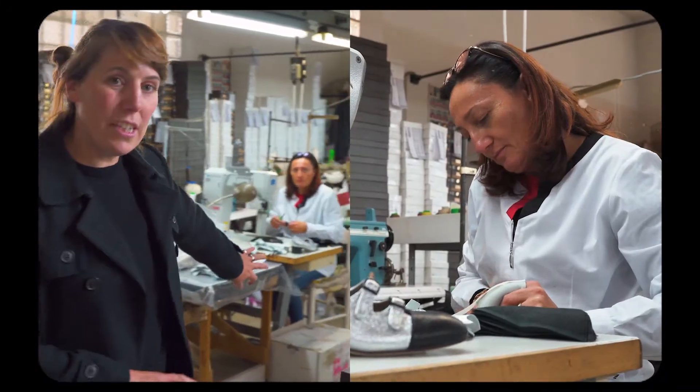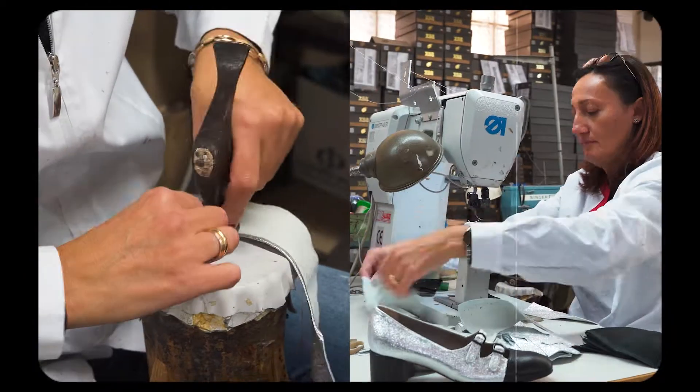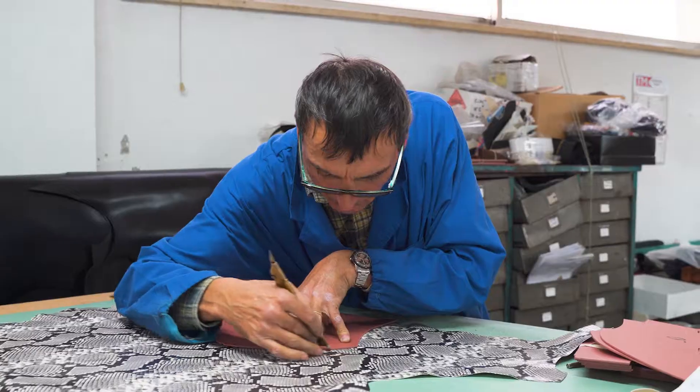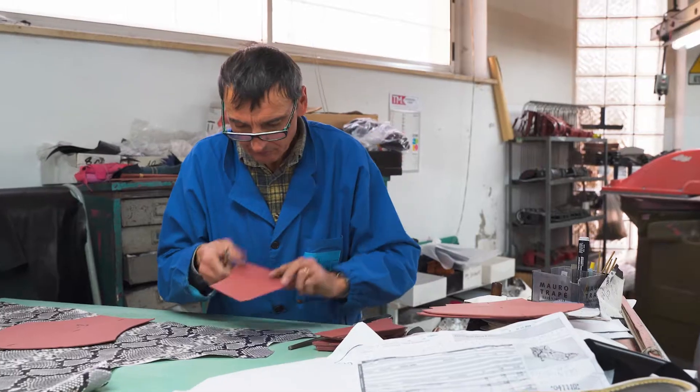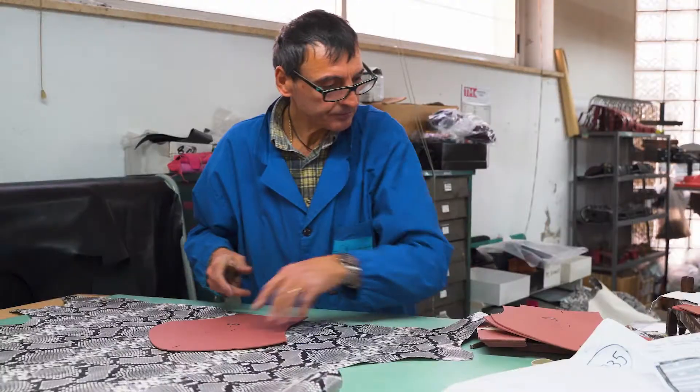Down this side we've got the stitching and also the skiving of the leather, which is not happening at the moment, but then we go back to the end which is where the guys are doing the cutting. There are two main cutters at the moment and they have incredibly fast hands — it's quite brilliant what they do, I could watch them for hours.